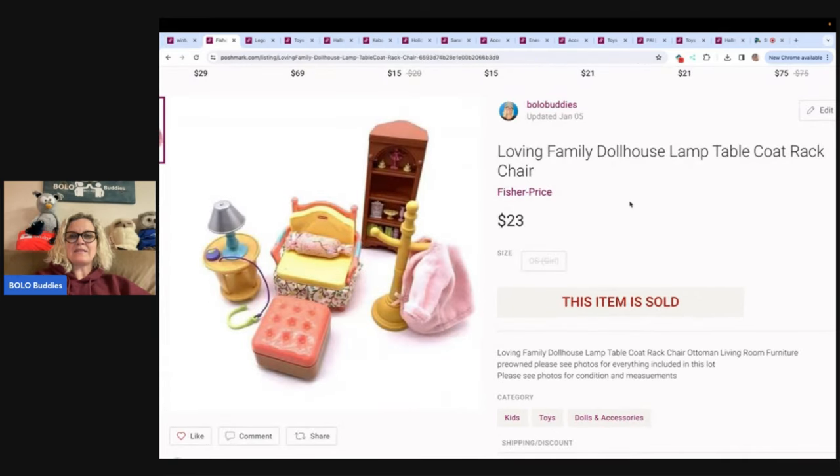This is a Fisher Price Loving Family Dollhouse, set up so you get all of the items seen in the picture. Sold this for $23, and on Poshmark the buyer pays shipping. Now, if you send out an offer, it also gives them discounted shipping. So keep that in mind when you are making your offer.